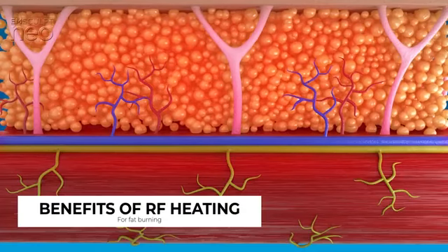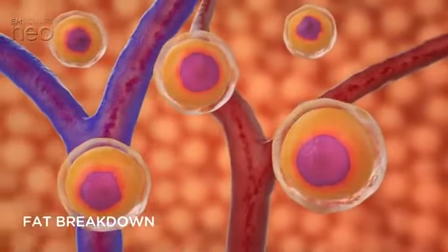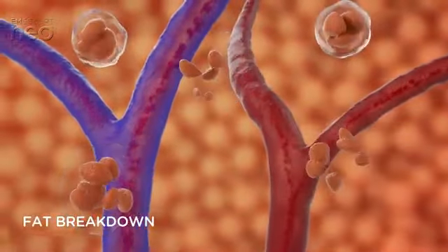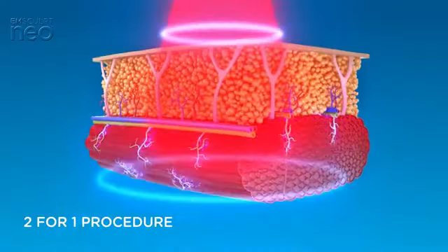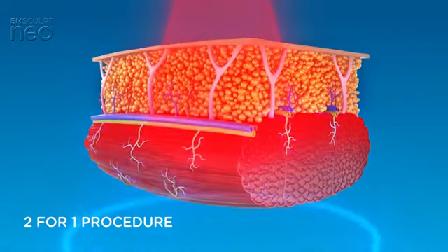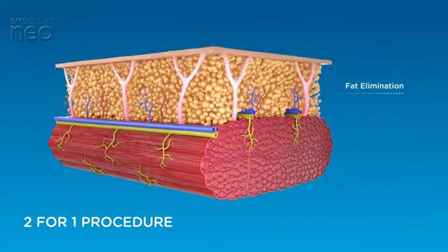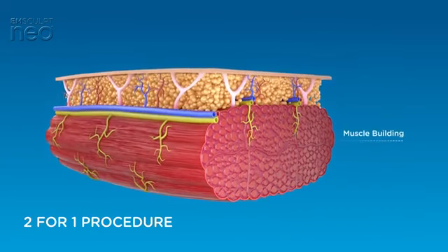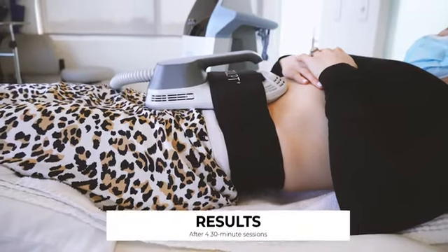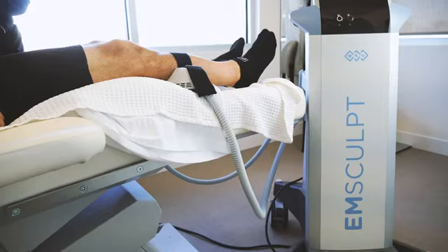Radio frequency heating also contributes to increased fat burning. Radio frequency heating of the fat tissues damages the cells and causes the body to eliminate them permanently over time. This combination of lipolytic and apoptotic processes leads to enhanced permanent elimination of fat cells while supporting increased metabolic activity due to HIFEM contractions. Clinical studies show on average a 30 percent reduction in fat and a 25 percent increase in muscle after four 30-minute sessions.